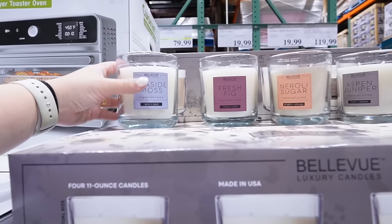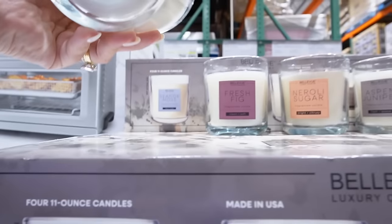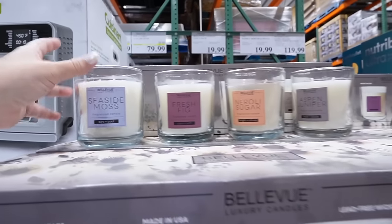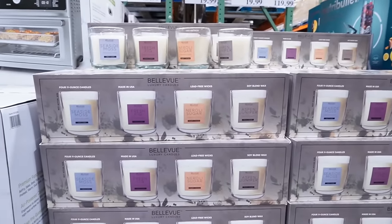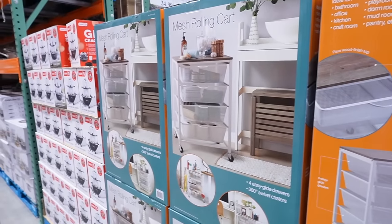It's a four-pack of candles — they're pretty large. You get four different scents and they're a really good size. For $20, they're $5 a piece, which is a really good deal. Mesh rolling carts like this are always very practical.